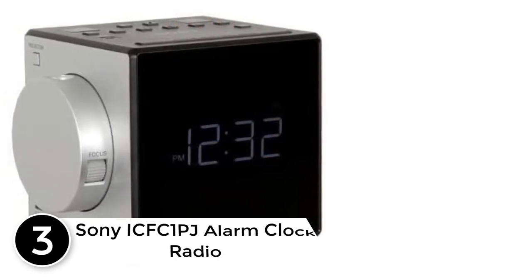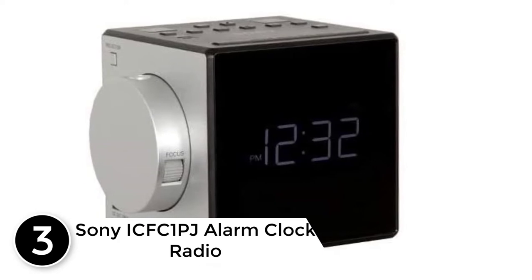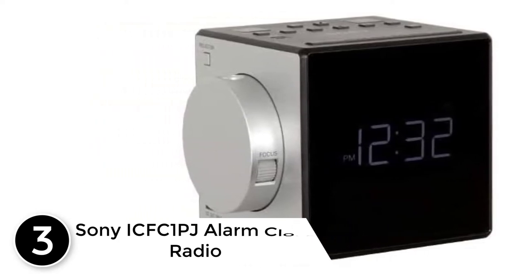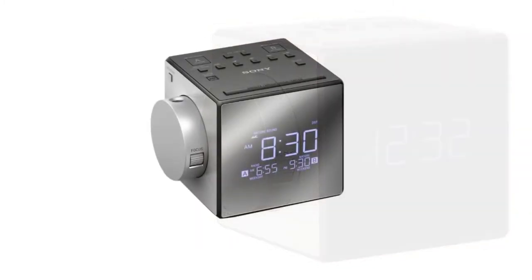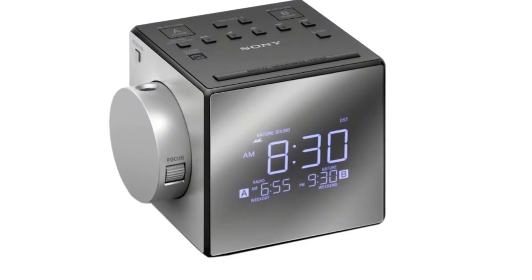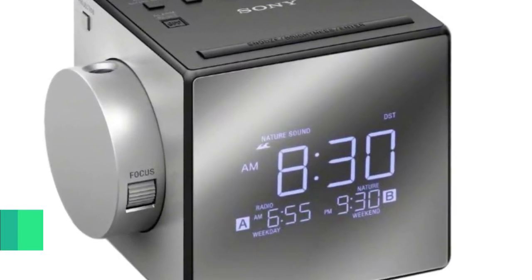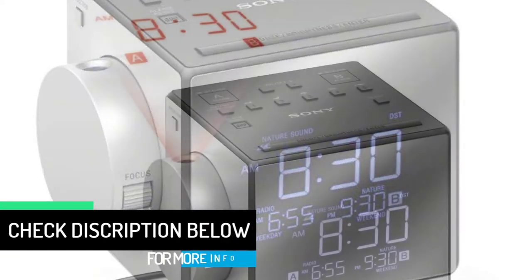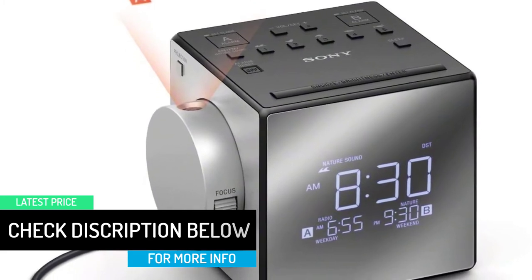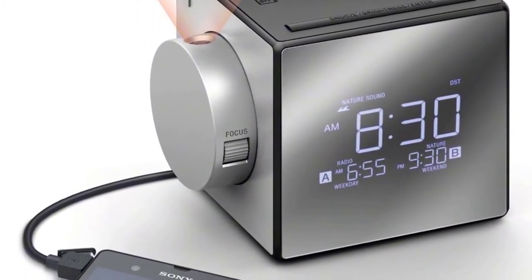At number 3: the Sony ICF-C1-PJ Alarm Clock Radio. The futuristic cube design comes with a small footprint, while the shape and weight ensure sufficient stability to prevent it from tipping easily. It includes a large LCD screen that displays digits in orange, allowing you to read the clock from anywhere in the room, even in the dark. This device comes with straightforward alarm settings, while 3 levels of brightness add to its convenience so you can control how bright the display is according to your preferences.